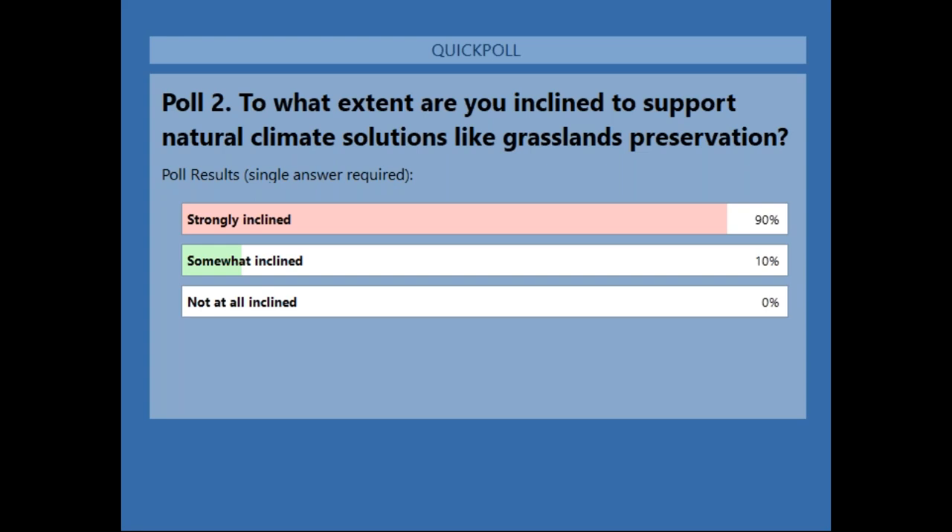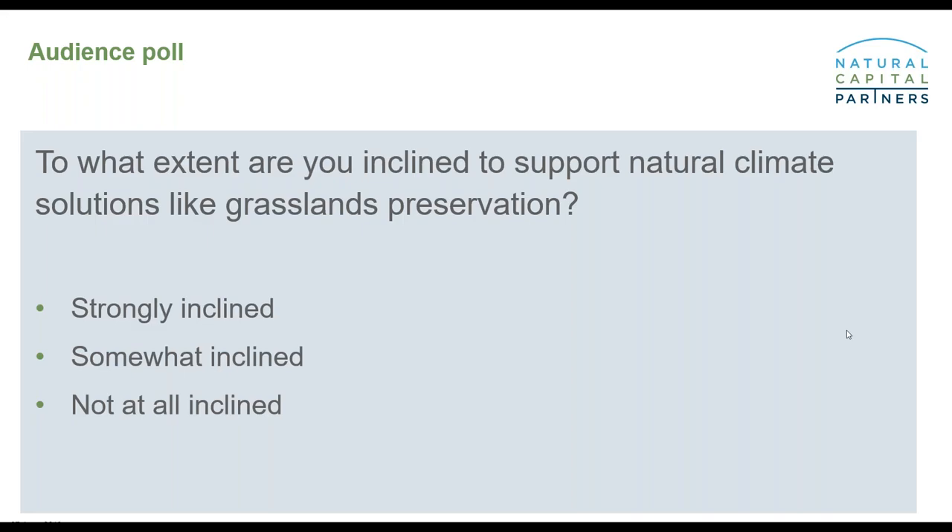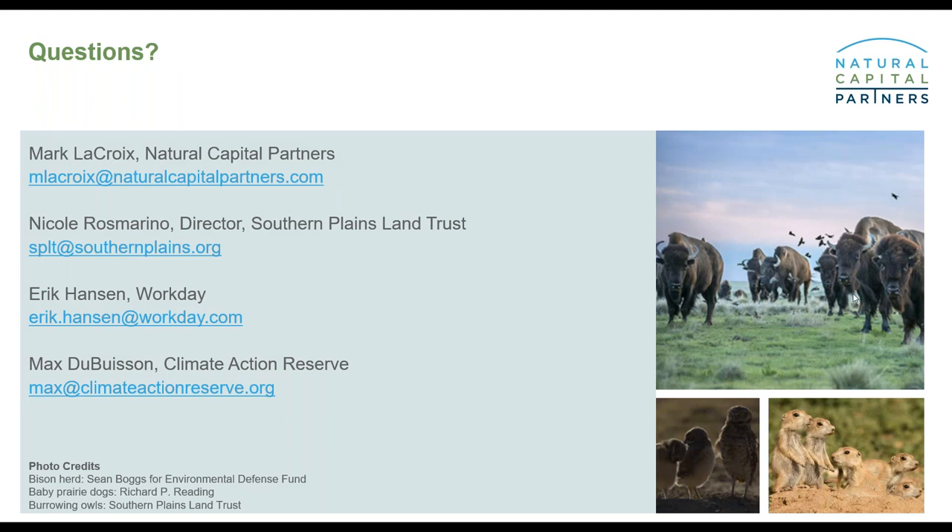We'll be happy to answer any additional questions. On the next slide we'll show everyone's email addresses — if we aren't able to answer your question during the Q&A today, you can feel free to get in touch. We've had quite a few questions come in. Seeing as we just had Eric's presentation, I'll lead with a question best directed at Eric: how do you select your carbon projects each year?